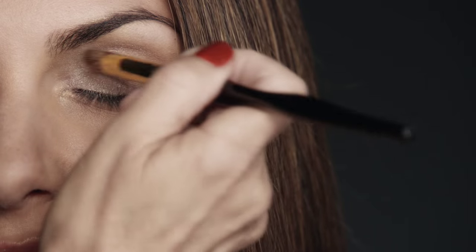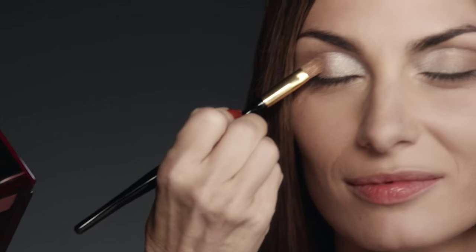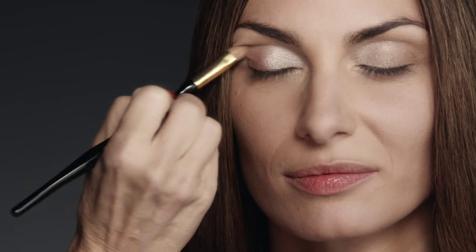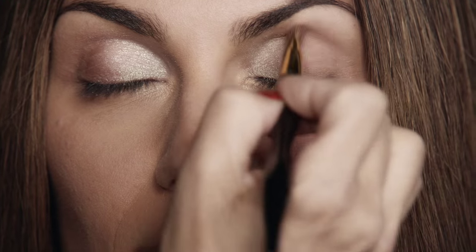For one of the softest eye looks, I took a little bit of the light white shimmer, and then on the second half of the eye, putting on a little bit of the pale pink — you kind of mix those colors together so it stays very soft and very pretty.